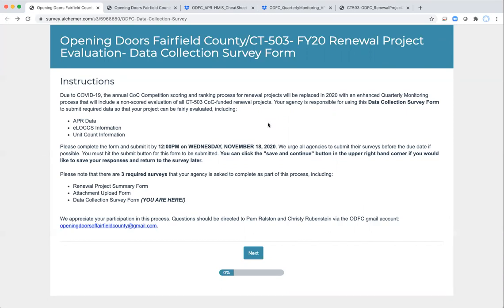I've already got the data collection survey open in my browser, and you can see that the first page includes some general instructions and notes, which we suggest you read. This includes the due date for the submission of the survey, how to use the save and continue function, and how to reach us in case you need further assistance. There's nothing you need to fill out to advance — you just need to click the Next button.